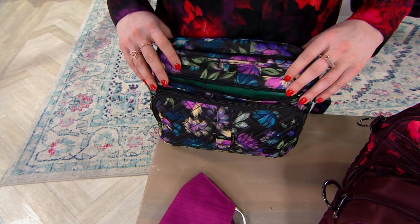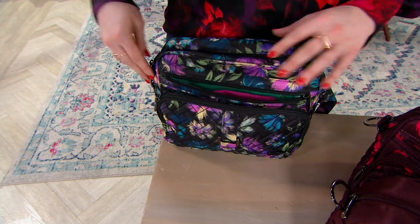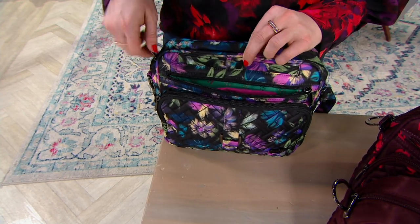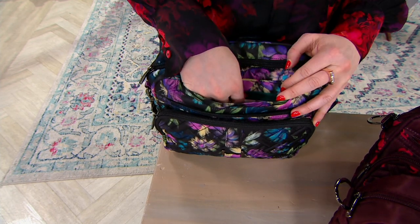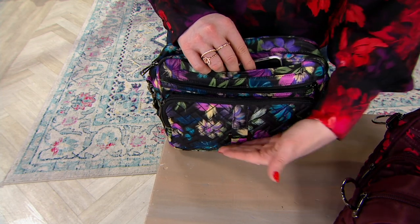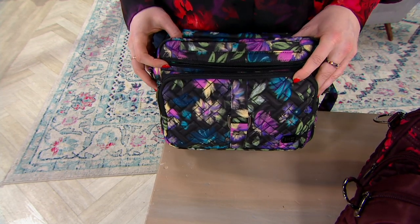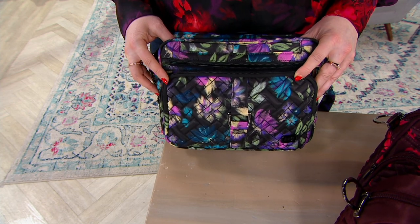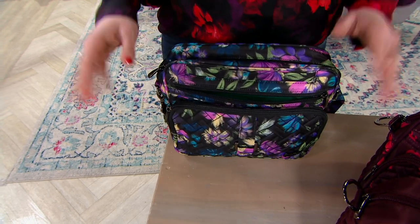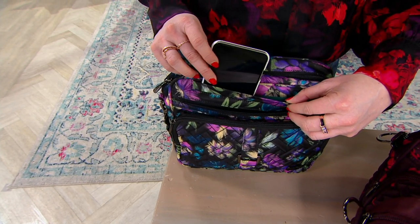There's a nice zipper pocket right above that — slim, perfect for tickets, vouchers, coupons, papers, or a face covering. And then stepping right above that is our signature dedicated home for your smartphone right at the front top. It's like pockets over pockets over pockets, but you can't really tell looking at it because it's so seamlessly designed. Everything just has a nice place — a place for everything in your bag.